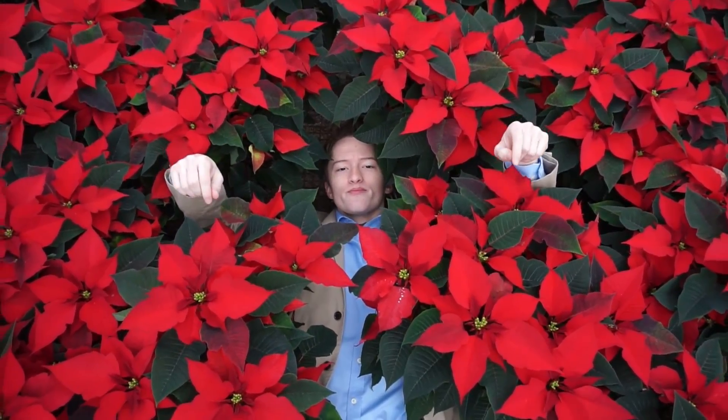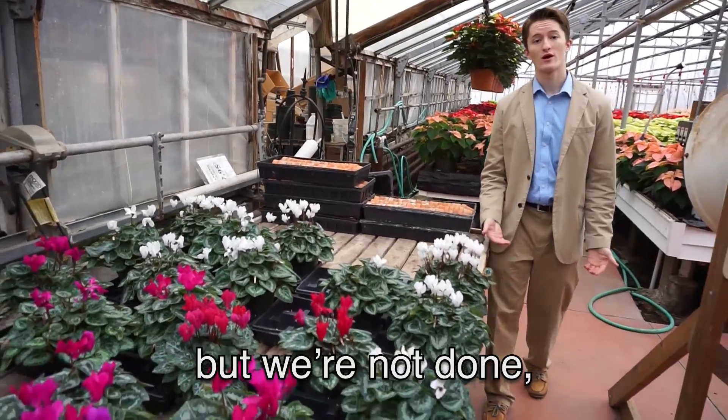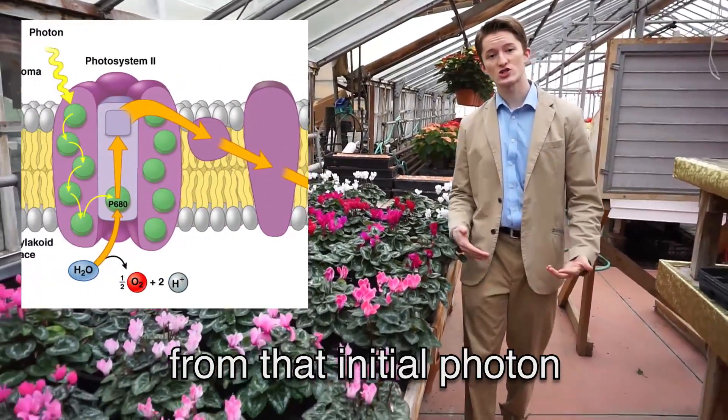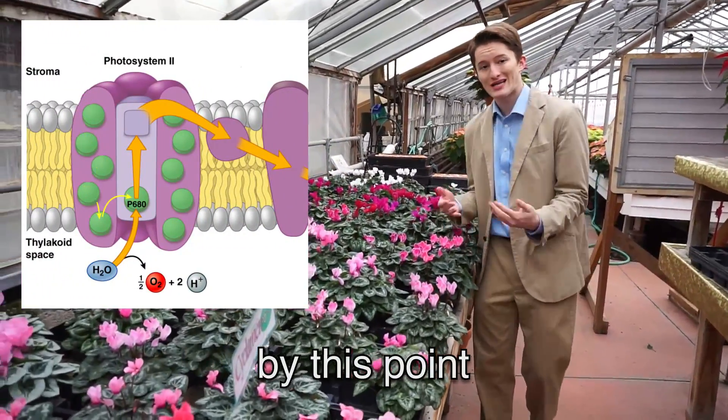Yo, let's change it up right here. A lot has happened so far, but we're not done, cause our electron has arrived at photosystem I. All the energy from that initial photon has been used up by this point and is now gone.